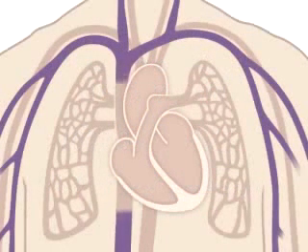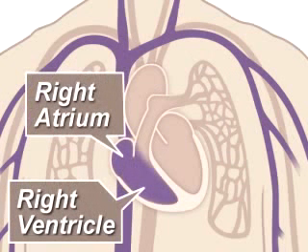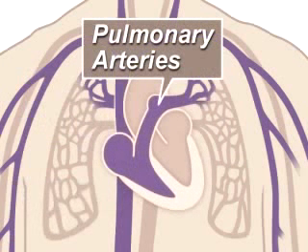Oxygen-poor blood, blue blood, returns to the heart after circulating through your body. The right side of the heart, composed of the right atrium and ventricle, collects and pumps the blood to the lungs through the pulmonary arteries.